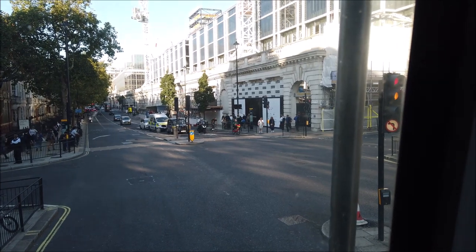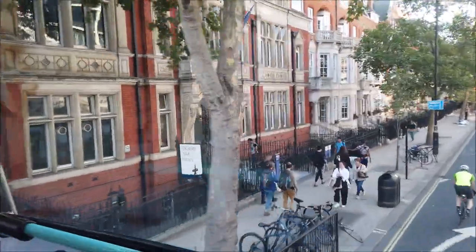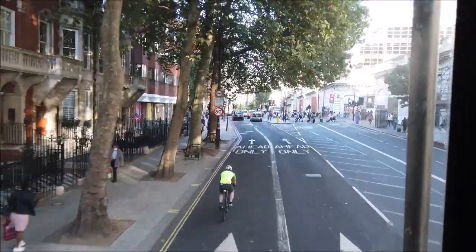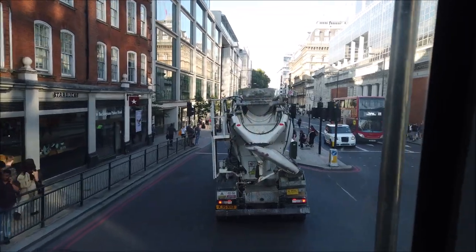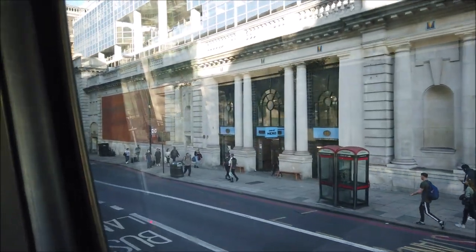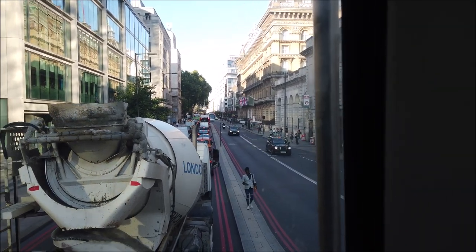And then over there, that's Victoria Train Station. Oh, and we've been overtaken by a cement mixer! So here we have Victoria Train Station and there's a shopping area upstairs.